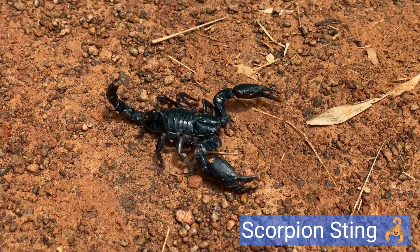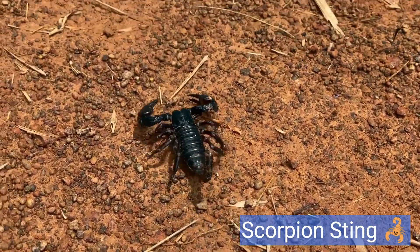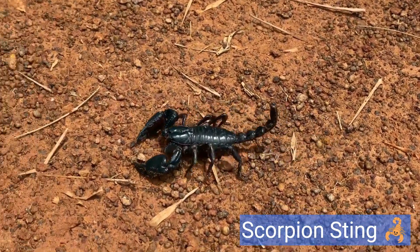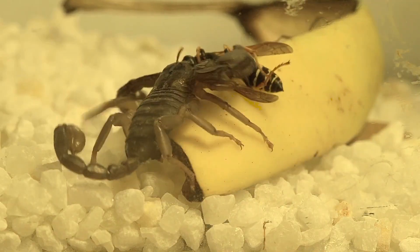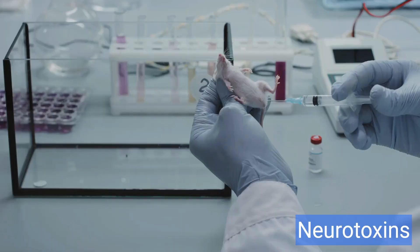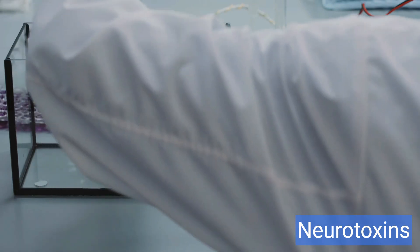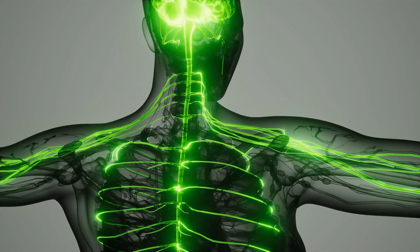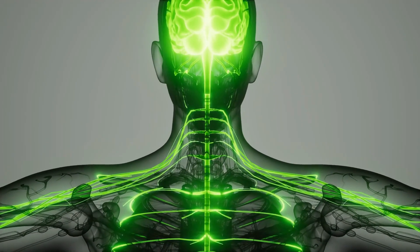Scorpion sting: scorpion venom is also a complex mixture of various compounds, including peptides, proteins, enzymes, and other bioactive molecules. The composition of scorpion venom can vary depending on the species. Neurotoxins are the main components responsible for the toxic effects of scorpion venom. Neurotoxins target the nervous system and can disrupt nerve signaling, leading to paralysis or other symptoms.